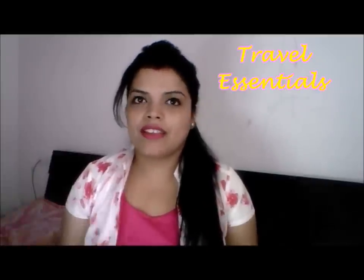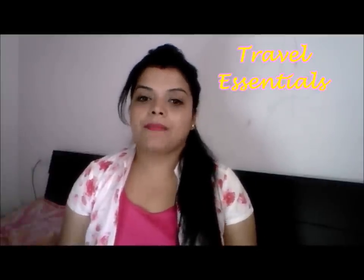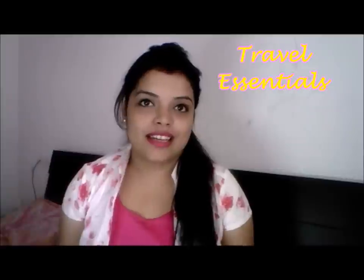Hey guys, welcome back to my channel. I am Preeti Pranav. In today's video, we will see what things we should carry in our beauty pouch when traveling in summer or any other weather so that we can take proper care of our skin.